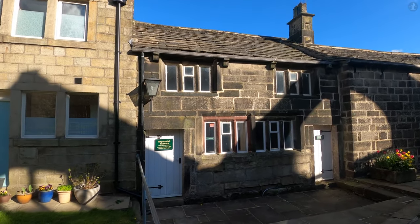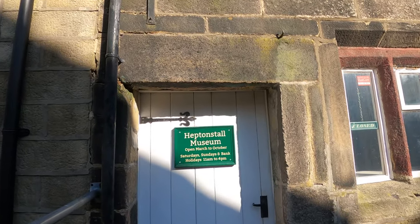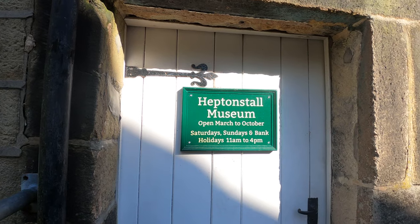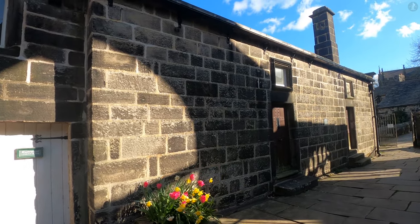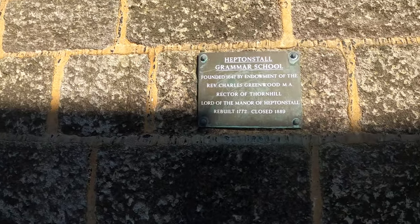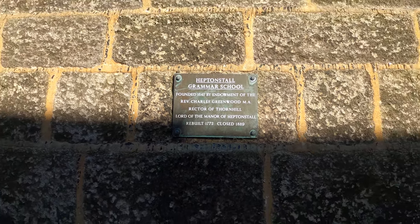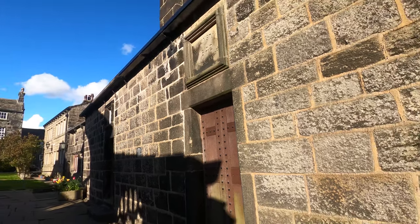The museum is housed inside Heptonstall's old grammar school, the current iteration of which has stood here at the heart of the village since 1772. Heptonstall Museum may be small, but there's a wealth on display inside, with exhibitions on the village's medieval origins, the story of the infamous Cragvale Coiners, and the action-packed Battle of Heptonstall that took place here during the English Civil War. The grammar school itself operated for almost 250 years from its original founding in 1642 until 1889.